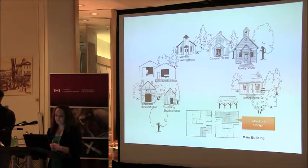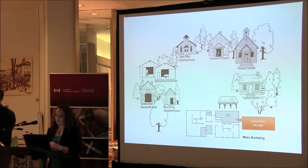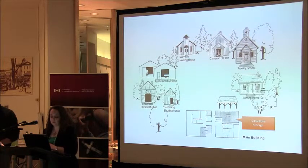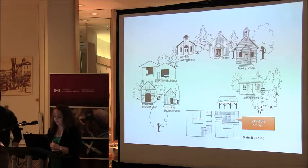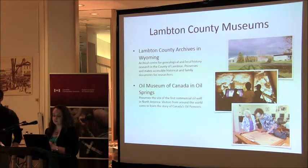The site has several historic buildings out back, two agricultural buildings, and a large main exhibit space. Our collection storage is a fairly large space that also includes our curatorial workspace. In addition to the county museum at Grand Bend, I also oversee the county archives in Wyoming, Ontario, and the Oil Museum of Canada in Oil Springs. Our plan is to use this project to help reorganize those spaces as well, as both sites are in need of serious help with their storage areas.